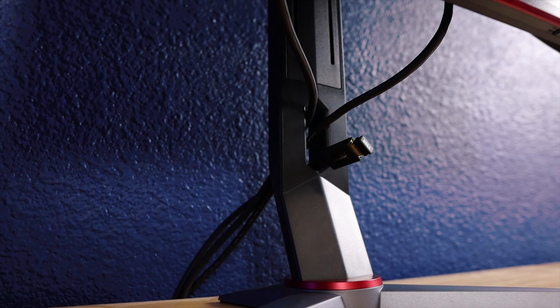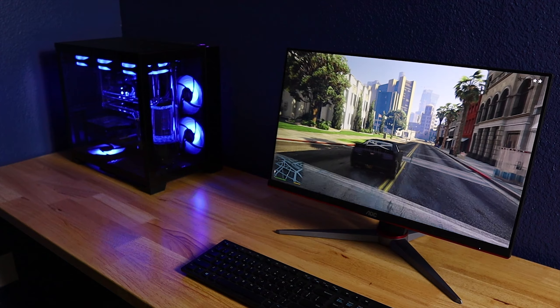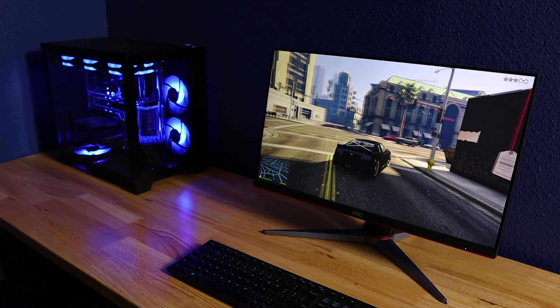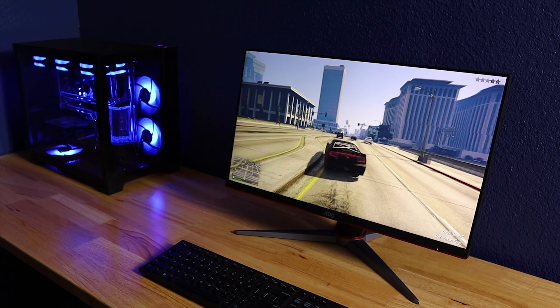For inputs, this display comes with two HDMI ports, one DisplayPort, and a VGA port for legacy hardware. The model I purchased didn't come with a USB hub, which would have been handy for my wireless dongle. There is a model — I believe the 24G2U — that includes a USB hub, though it may no longer be available. The monitor does come with an audio output that gets its signal through HDMI or DisplayPort, which is a nice way to connect earphones or speakers. The adaptive sync works well with both AMD FreeSync and Nvidia G-Sync.